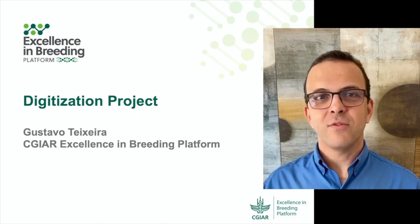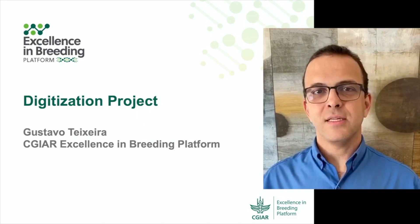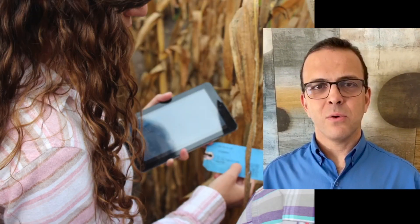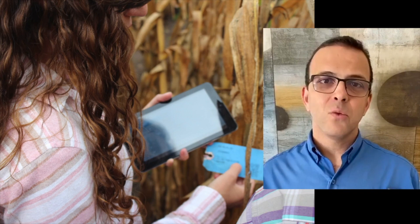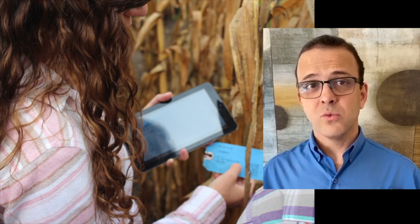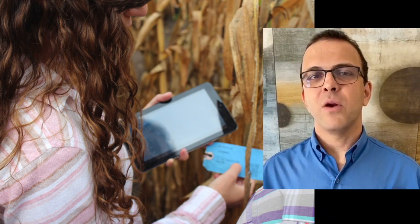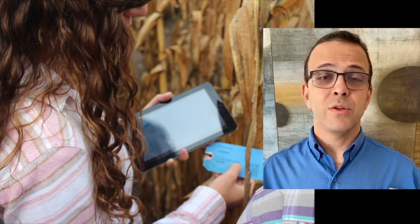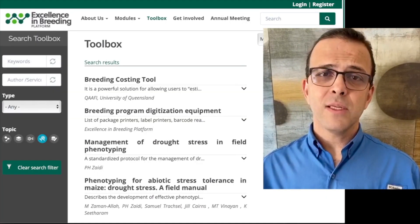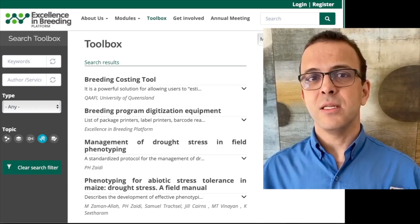Hi, my name is Gustavo Teixeira. I'm the Breeding Operations and Phenotyping Module Lead at Excellence in Breeding Platform. Our goal in Excellence in Breeding is to support public breeding programs to achieve higher rates of genetic gain. Digital tools will certainly contribute to achieve this goal. Since 2019, we have been working closely with CGIAR centers to define priorities and recommended solutions. The result of this exercise can be found in the EIB toolbox at excellenceinbreeding.org.